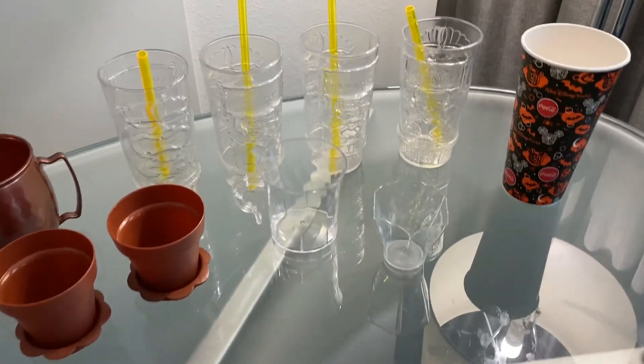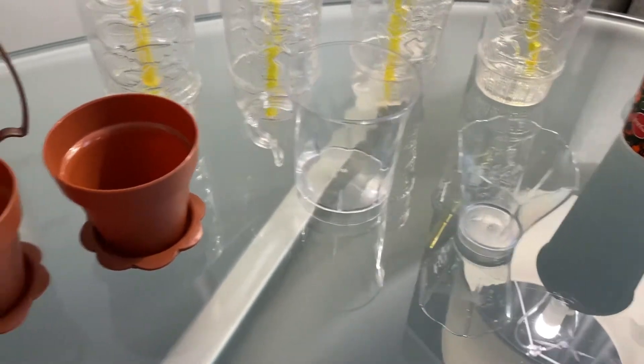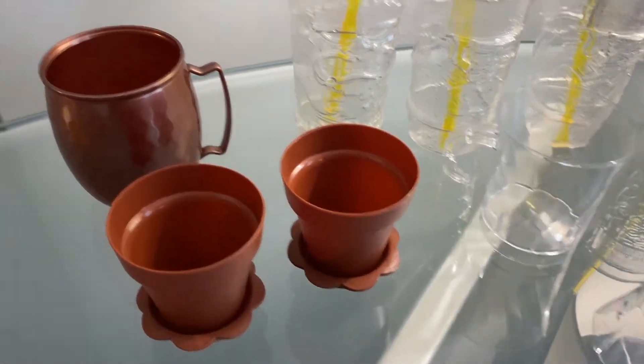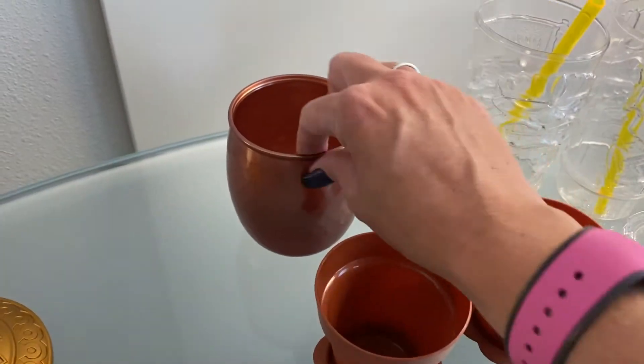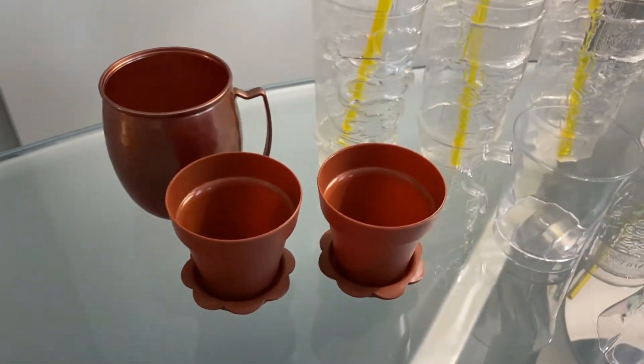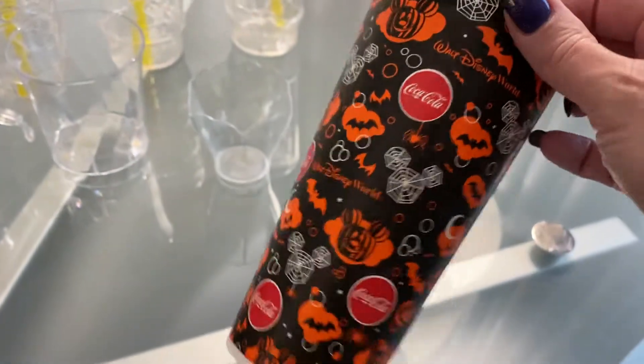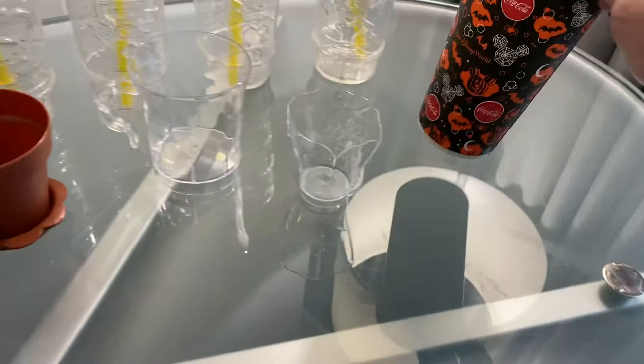These are all the plastic cups that a tiki drink came in. And then just a couple small containers that food came in — they're all plastic. Even this Moscow mule; it's plastic, but it's heavy enough plastic that I'll try to take it home. And then I just kept this random cup because I liked the Halloween design — I'll use it somehow in a scrapbook.